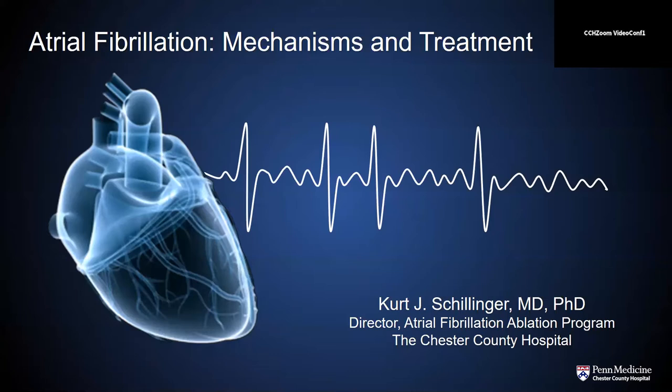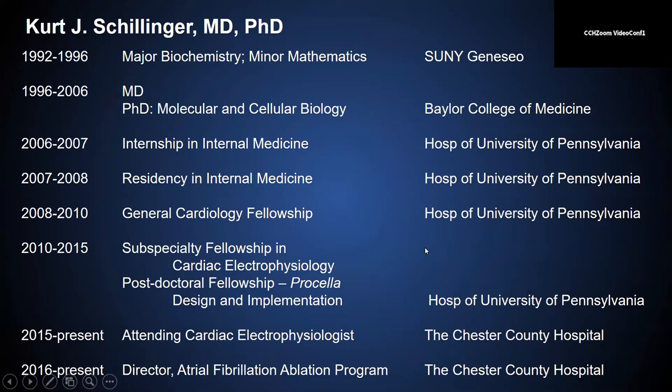Without further ado, here is Dr. Schillinger. Today's presentation is focused on atrial fibrillation. A lot of people get their first diagnosis of atrial fibrillation and really want to know what that means — why it happens, and importantly, what treatment options are available. I trained for my MD and PhD at Baylor College of Medicine in Houston, Texas, then came up for general cardiology in 2008 and trained at the Hospital of the University of Pennsylvania for general cardiology as well as cardiac electrophysiology. I came out to Chester County Hospital in 2015 as an attending physician, and we started the complex ablation program at that time as well.